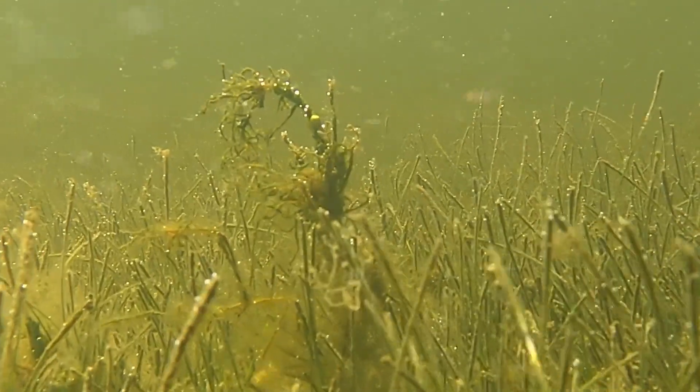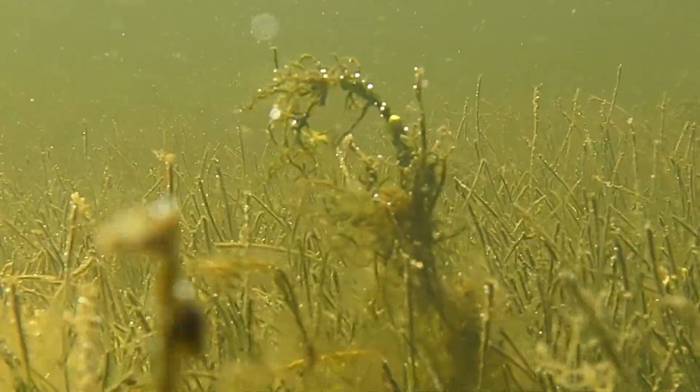Seagrasses, which are considered a foundation species, also play a critical role in trapping sediments in the water. They help filter the water. They act as a kind of a biological water treatment plant by taking nutrients up, storing them, putting them in the sediment, sequestering carbon in the sediment.